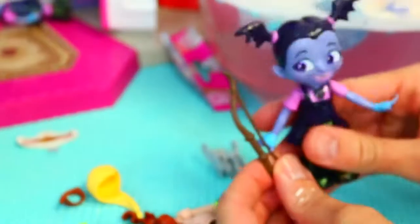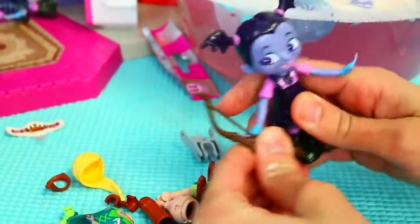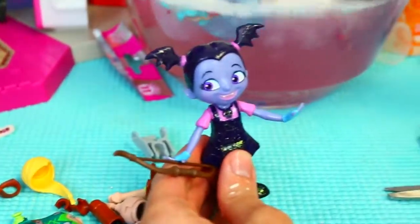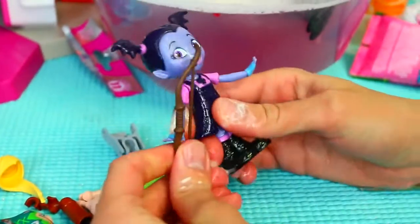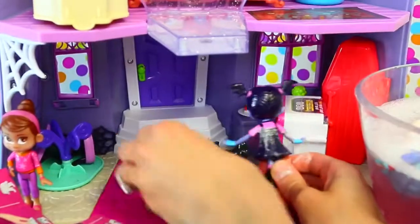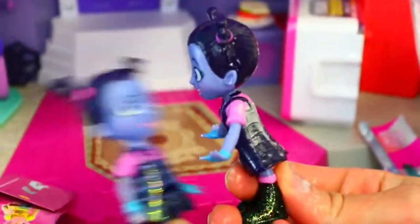Vampirina wants to try the bow. I don't know, Vampirina, you're kind of a preschooler. Let's ask Dad. No bows and arrows in the house. Wait a minute — I think I just discovered something strange is going on at the Scare B&B. What is this? There's two of us! Hey, who are you? You're an imposter! No, you're an imposter!